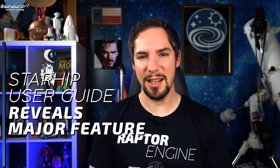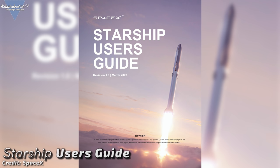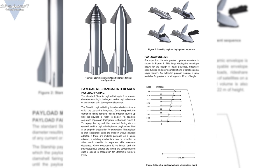Almost everything technical comes with a user guide — your TV, your car, and the same goes for rockets. SpaceX has just released one for their future Starship customers. Every launch system has one: ULA's Atlas V, the Space Shuttle, and the Falcon 9 all have one, and now Starship has one too. The document's introduction states: 'The Starship program leverages SpaceX's experience to introduce a next generation super heavy lift space transportation system capable of rapid and reliable reuse.' It can be used for basically any form of cargo in two variants — from resupply runs to the ISS and crew transport, to satellites or large observatories.